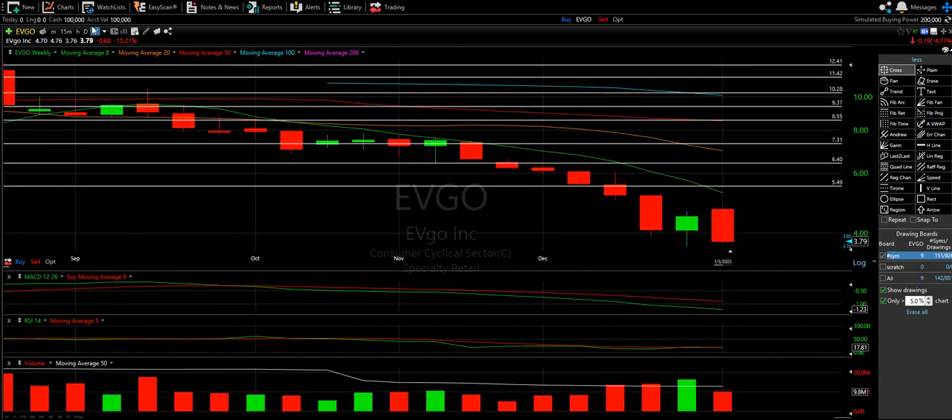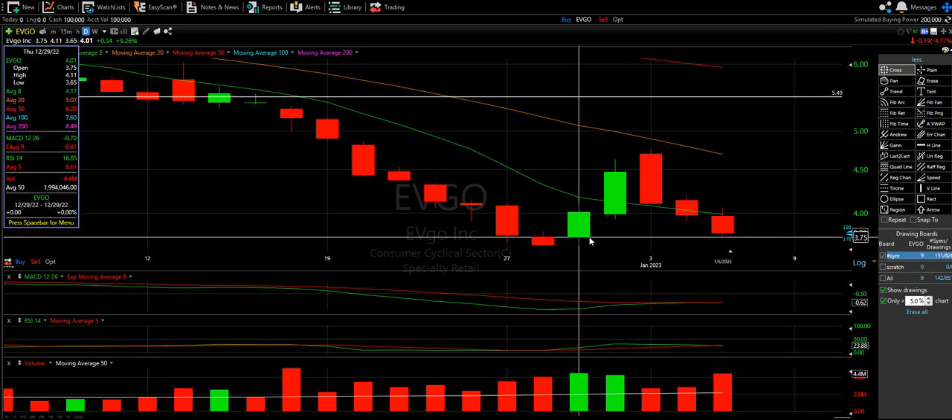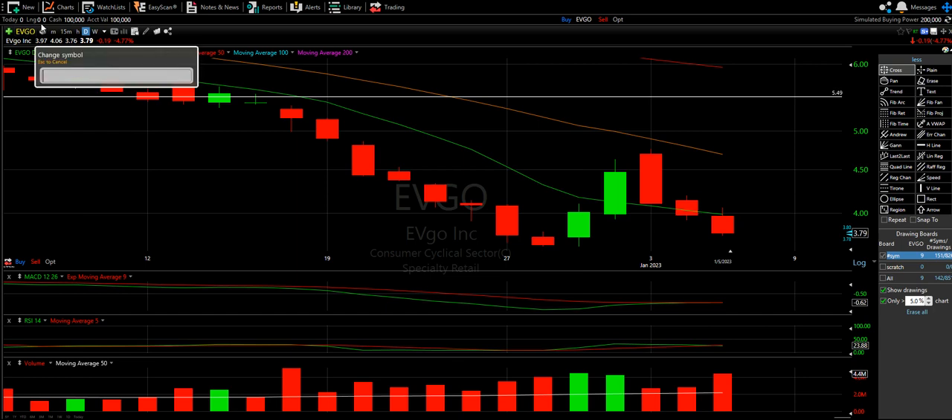EVGO, I'm sorry. I'm not here to bash, but if we lose 375, it's going to go even lower.